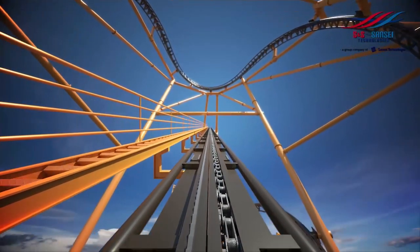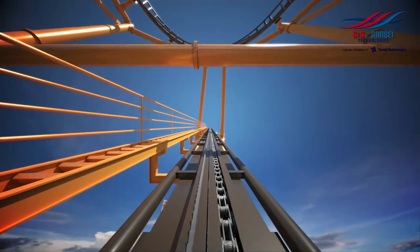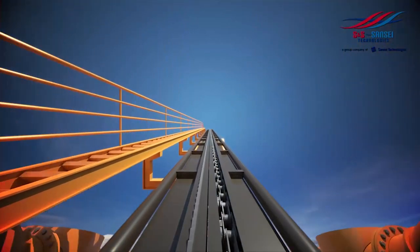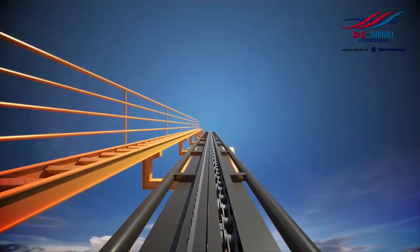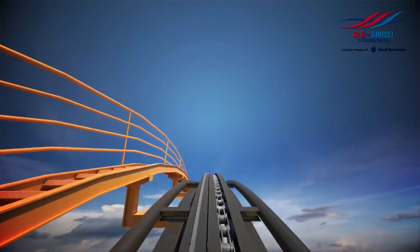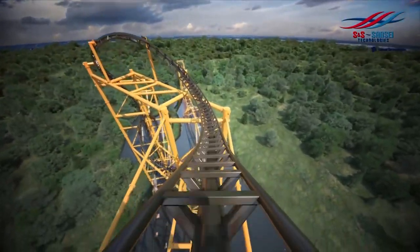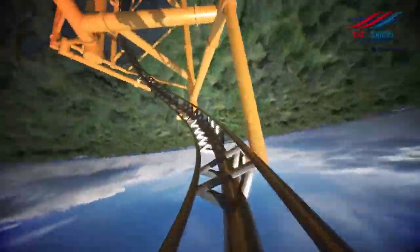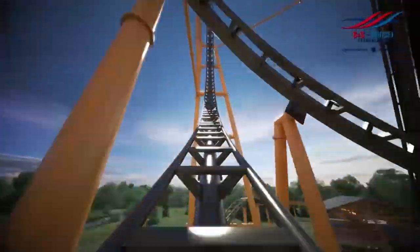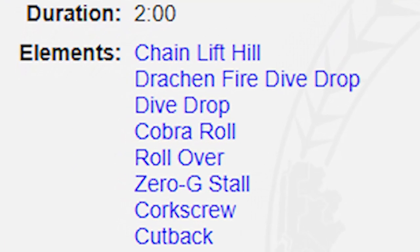Steel Curtain basically has an RMC layout. You see a lot of manufacturers coming up with these new elements now, sort of taken out of the RMC playbook, because they're trying to compete — and I think that's great for us coaster enthusiasts because we get all kinds of new exciting rides we haven't really seen before. You've got that very rare banana roll element on Steel Curtain, then a cutback, which is a really unique element as well. Looking at RCDB, they even have the inverted drop listed as a Drakken Fire Dive Drop, which is a really cool detail.